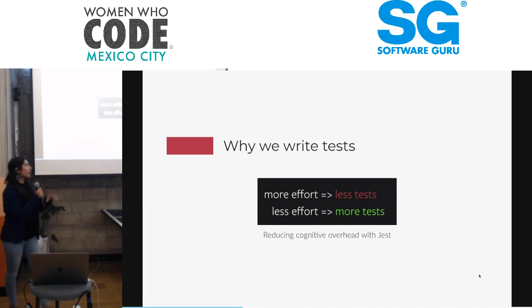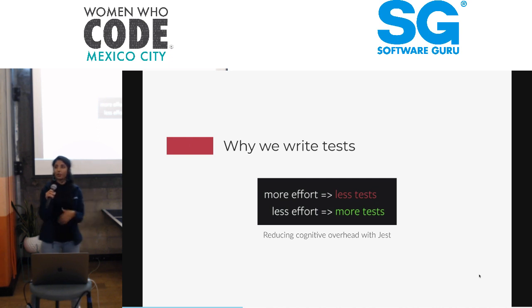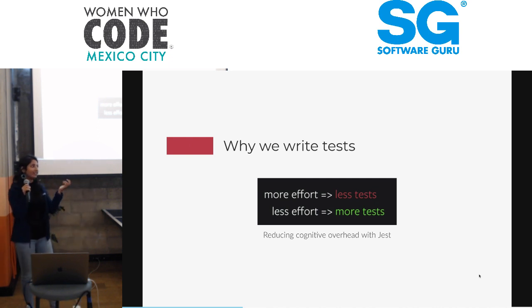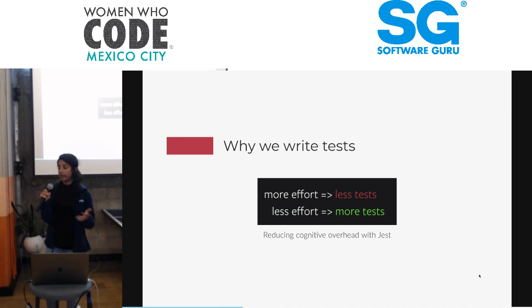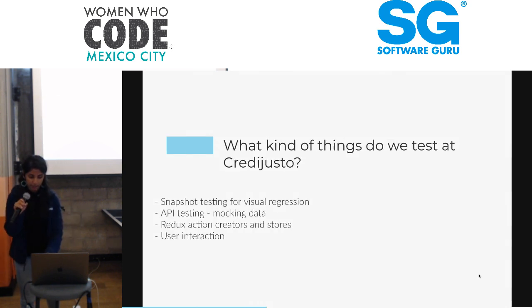This encapsulates why we write front-end tests — it's for a great developer experience. You don't want front-end developers who dread writing another test. You want developers excited about writing tests, as excited as they can be. With more effort comes less testing, but with less effort — especially with Jest — there's more testing to be had. In this way, we're able to reduce the cognitive overhead for testing.